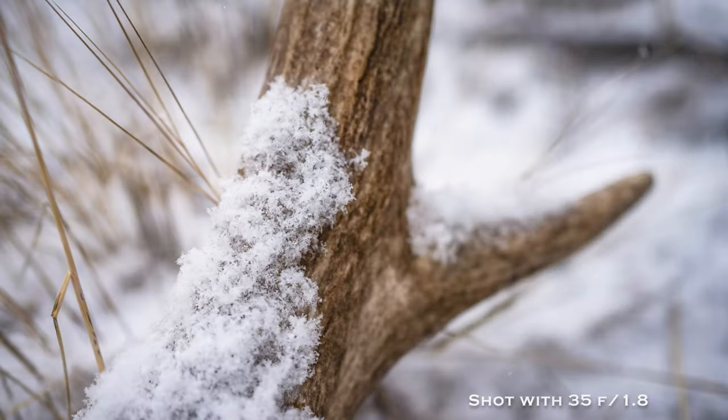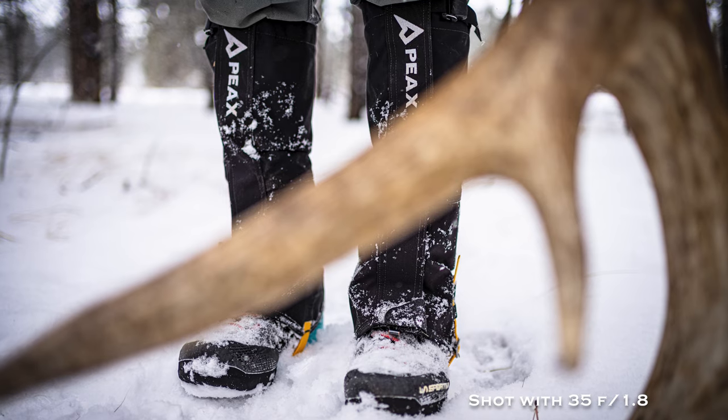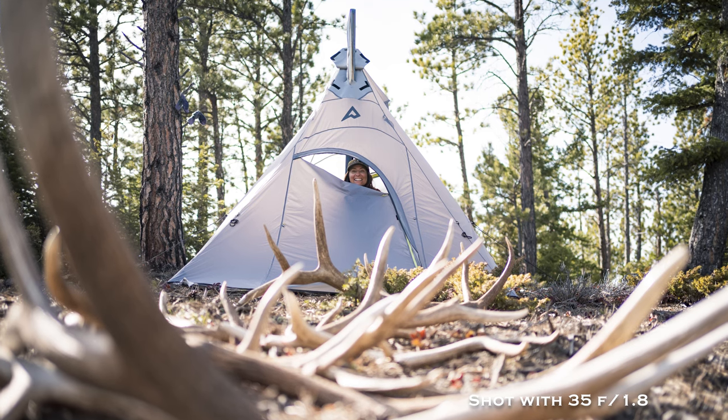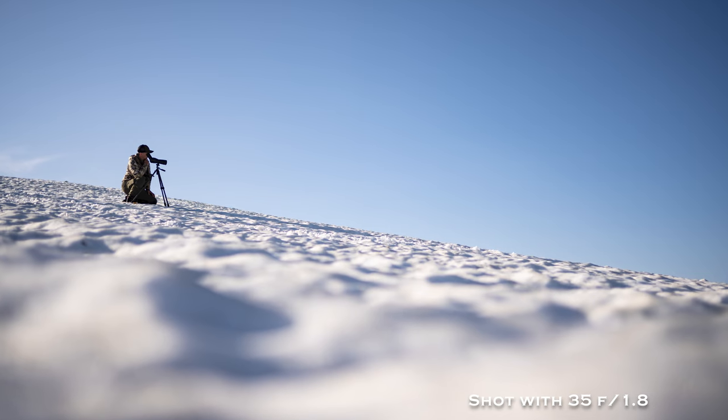Next, and my favorite lens of the past year, is the 35mm f1.8. It's just a sweet focal length and combined with the low aperture you can get some really dreamy, cool images.